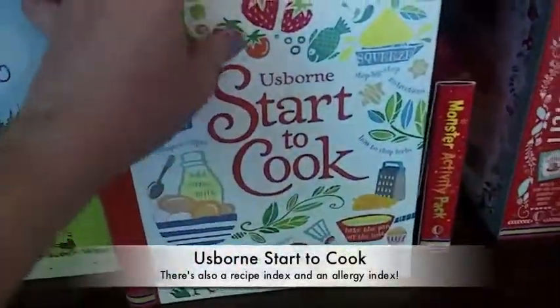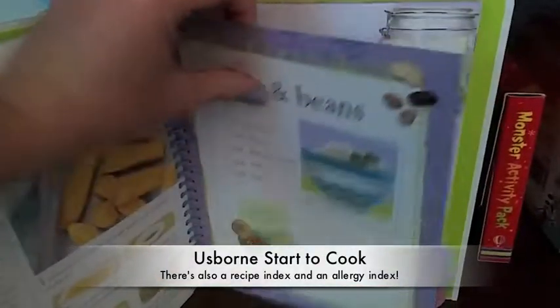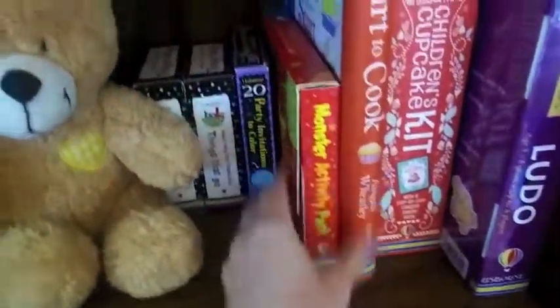We have our Start to Cook — this is a brand new cookbook. It has step-by-step guides inside, a bunch of recipes, and in the back it lists the recipes and even tells you some for allergies.